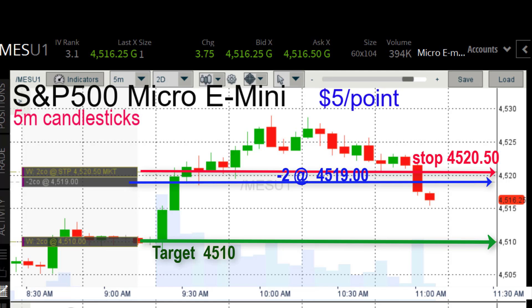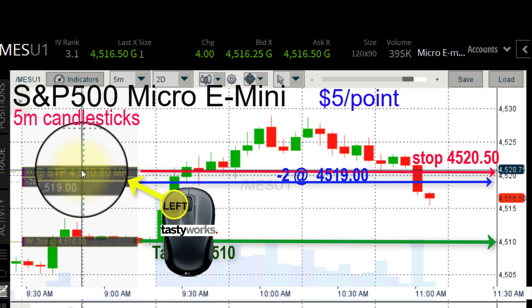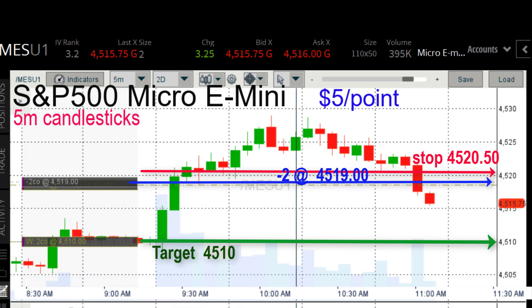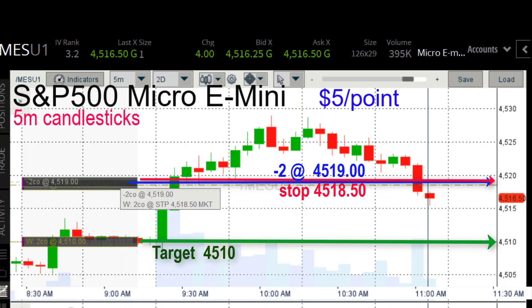We knew this trade might move slowly going into it, so it seems like a long time to move down three and a half points. Five minutes can seem like an eternity when you're staring at the screen. Now what I love to do — I just moved my stop down to $45.18.50. That means I have a free trade. The worst thing that can happen now is I'm going to make $5, which will more than cover the commissions. So now the stress is off. You can let this thing go and see what happens.